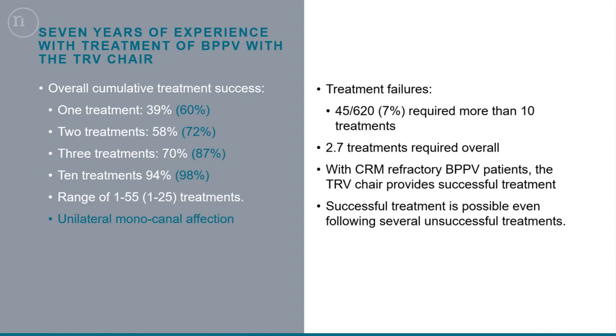Looking at treatment failures — defined as needing more than ten treatments — we have 7% of patients in that group. So we are able to treat the vast majority of patients with fewer than ten treatments, and even those who require more than ten treatments can still achieve a successful outcome.